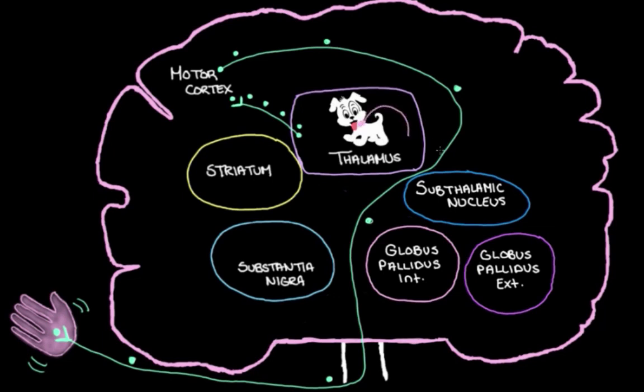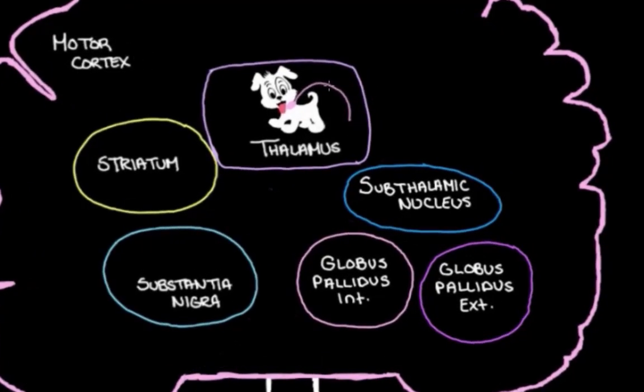We keep the thalamus on a leash to control how much it can run around and cause trouble. The trouble is the thalamus overexciting the motor cortex, making it too active, which makes our muscles too active and makes us move too much. So we actually have a leash for the thalamus in the brain — the globus pallidus internal, one of the nuclei of the basal ganglia. It keeps the thalamus on a leash by sending it inhibitory messages, keeping the activity in the thalamus down.